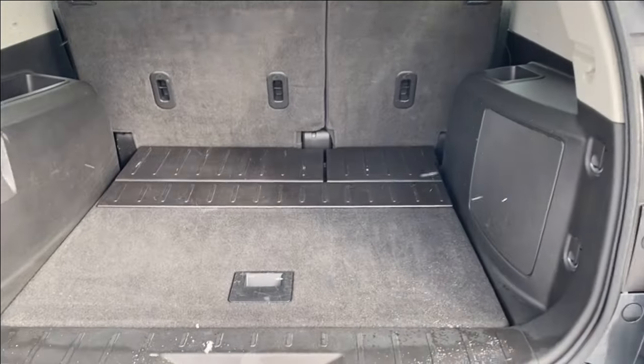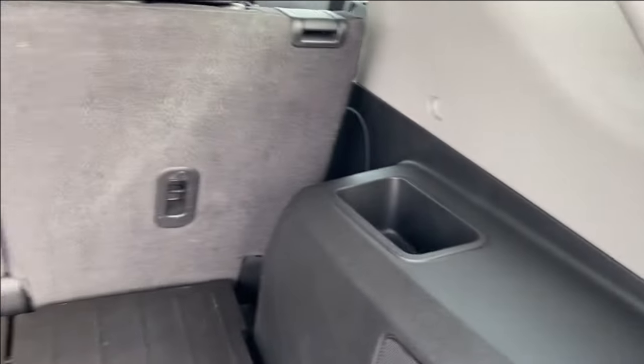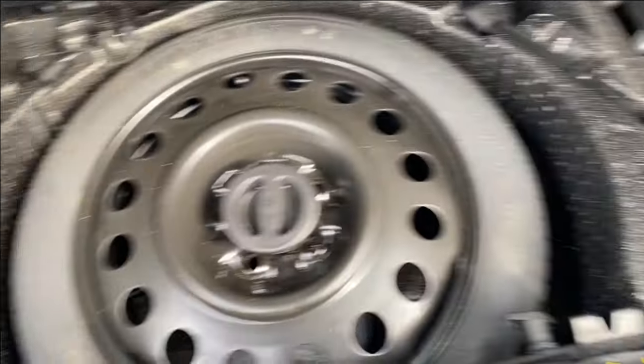We'll open up the tailgate here — lots of room in the back. There are tethering locations on the backs of the seats as well as smaller storage compartments on the sides. The floor panel lifts up for even more storage space underneath and access to the spare tire.